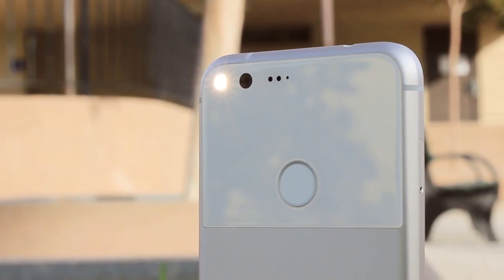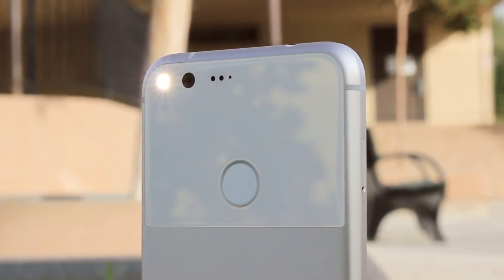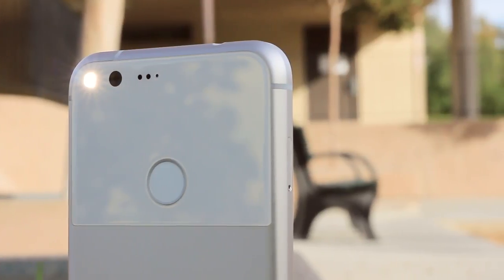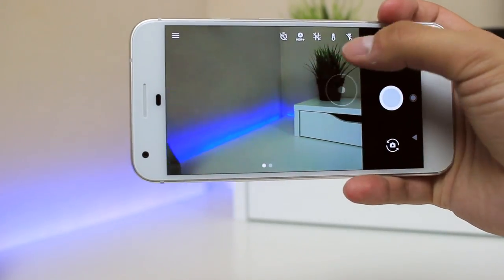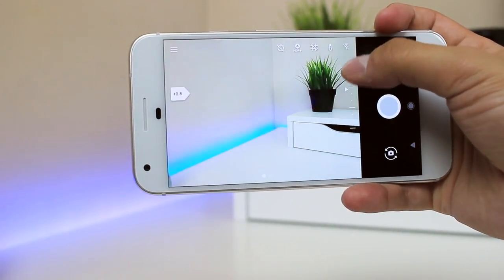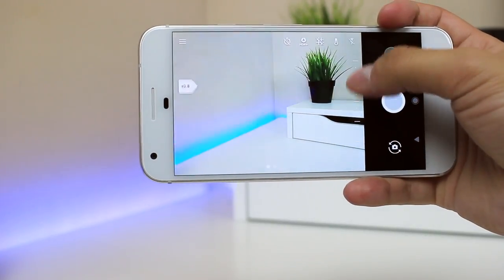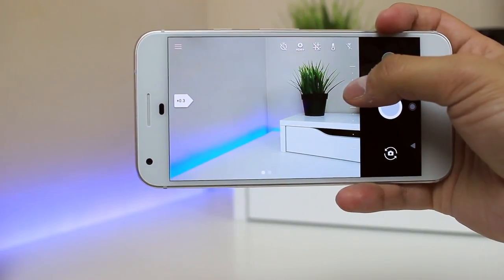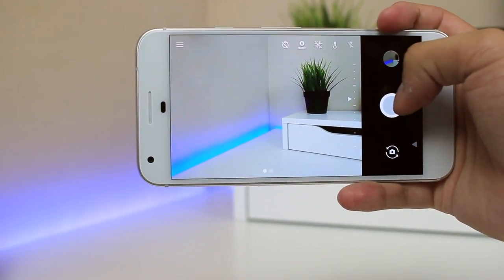Let's talk about that camera. Google has boldly stated that this is the highest-rated camera from DxOMark, who gave it an 89 — the highest of any smartphone ever rated by them. The Pixel is packing an IMX378 sensor from Sony, which comes in at 12.3 megapixels with an f/2.0 aperture for the rear camera. But what does that marketing and camera jargon mean for everyday use?